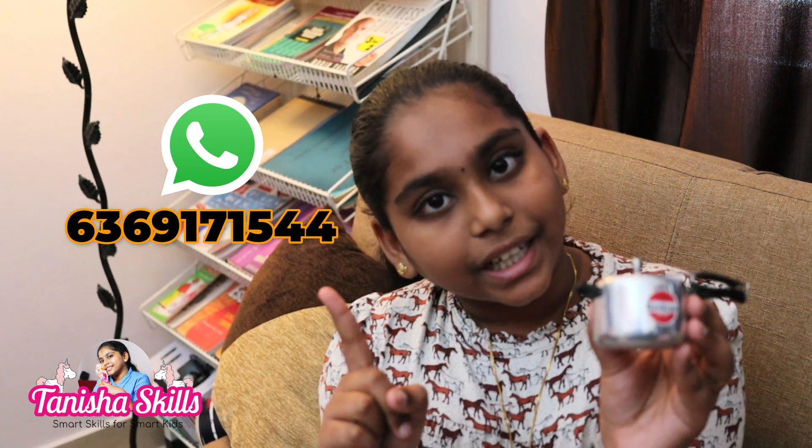you can send us a WhatsApp message. You can send us for delivery. We'll see you in the next video. Until then, bye from Tanisha! Bye bye!